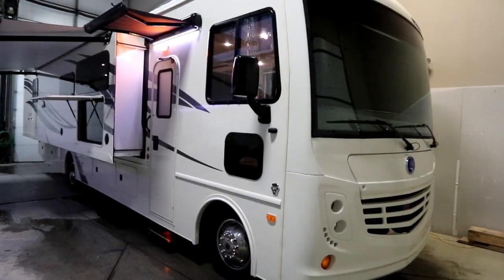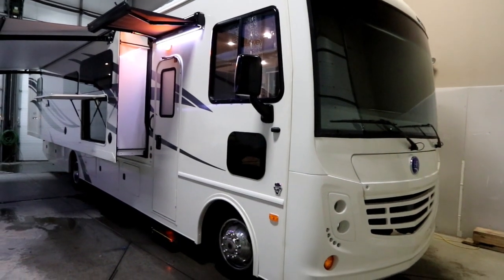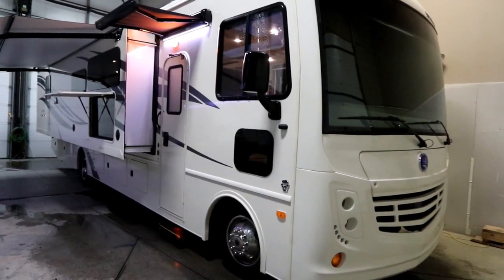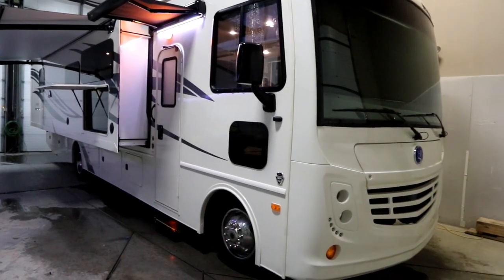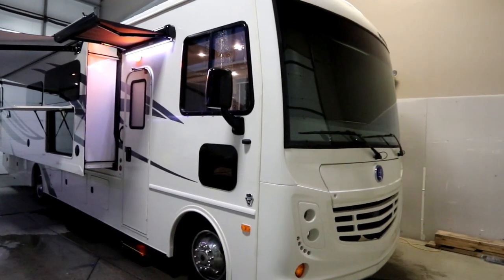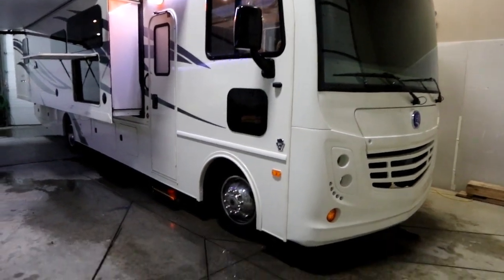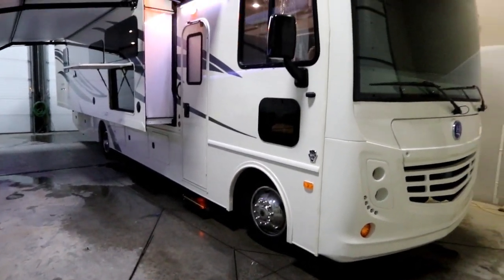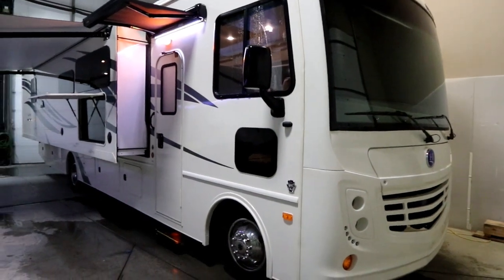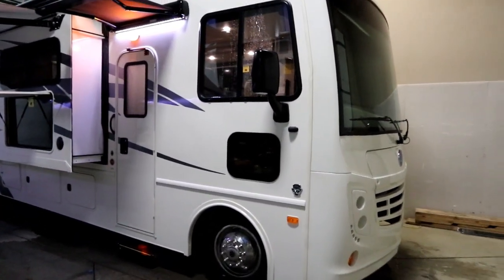Hi, this is Bruno from Bella Vista, and today we're going to take a look at a new arrival. This is a 2019 Holiday Rambler Admiral 35R. We've received some Admirals in recently. This one just came in from the factory and sat out overnight, so we had some snow. We've been defrosting it for the last few hours in order to do this video. But let's take a look at the 35R.